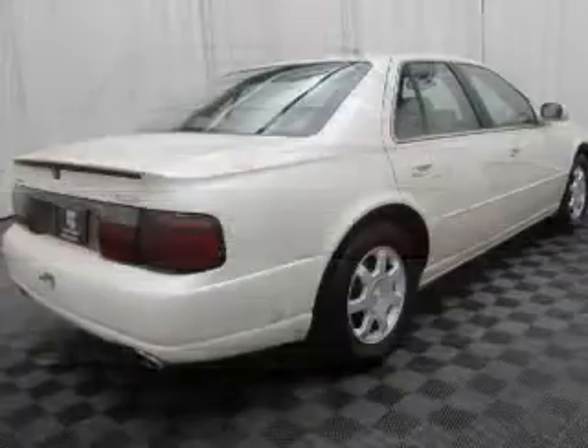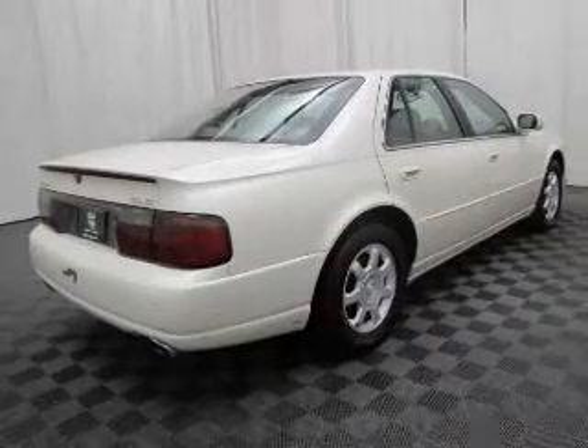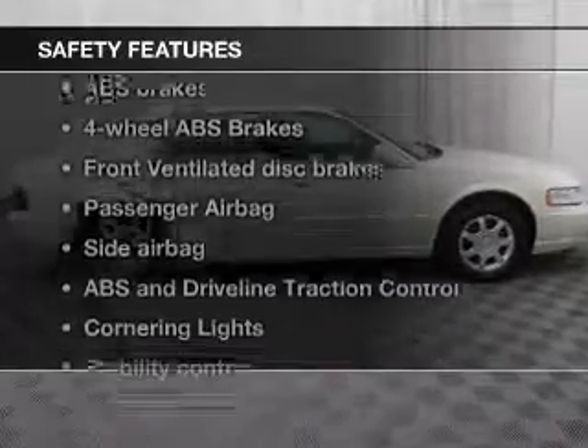Keyless entry, leather seats, power door locks, power windows, cruise control, AM/FM stereo with a CD player, and power mirrors. If safety is a high priority, rest assured knowing that top safety components are included.